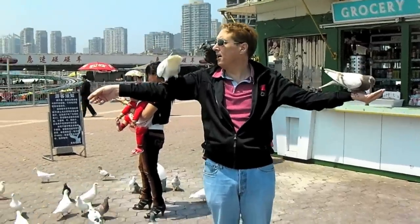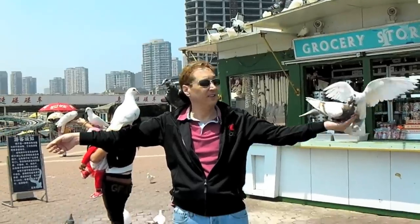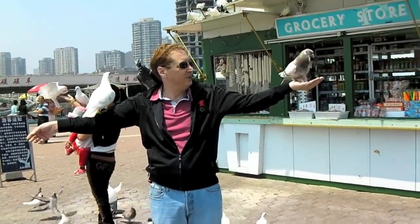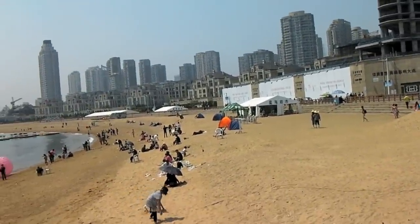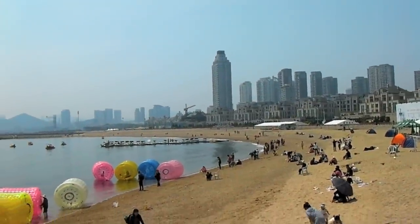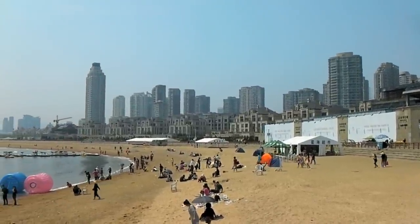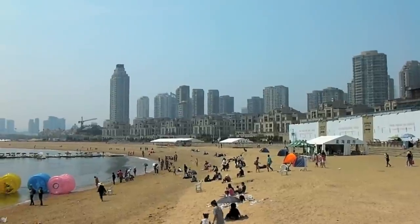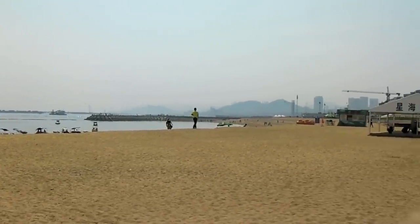Here we have a beach in China. A beach? Yeah. Got a quiet time on the beach.